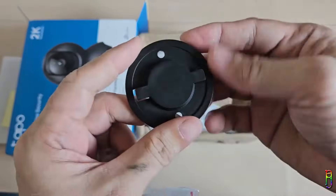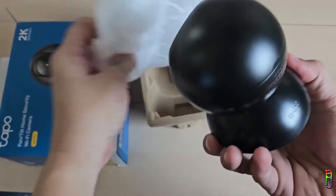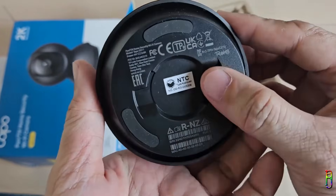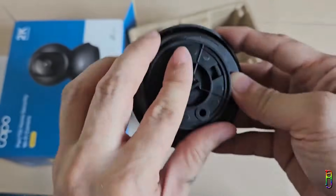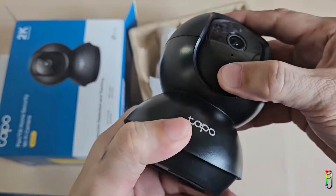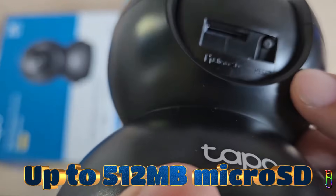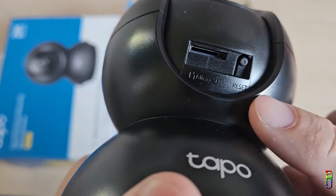We also have the mounting plate and the camera itself, which comes in a nice semi-textured black color. The power source is located at the back along with the TP-Link logo, regulatory logos, and the mounting plate attachment point. Just below the camera sphere we'll find the micro SD card slot along with the reset button. By the way, this camera can read up to 512 megabytes of micro SD cards. That's the specs overview and unboxing — this is a really nice-looking Wi-Fi camera.